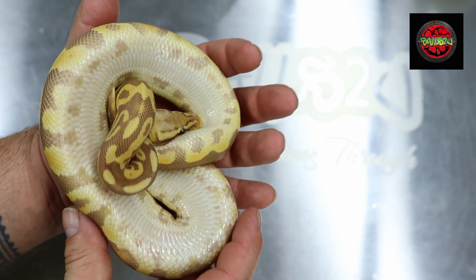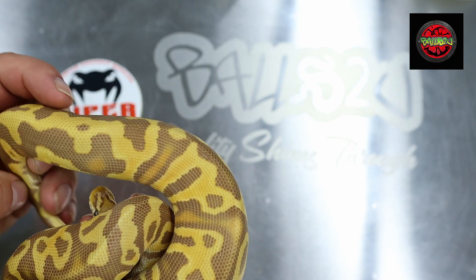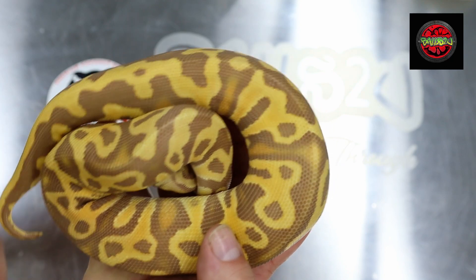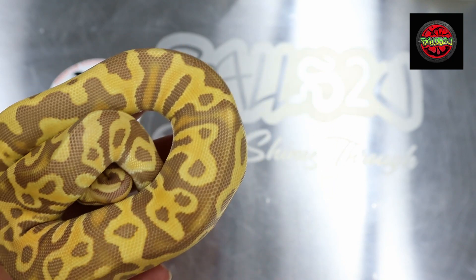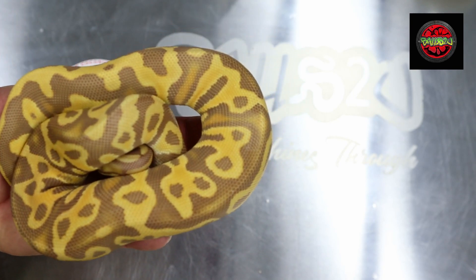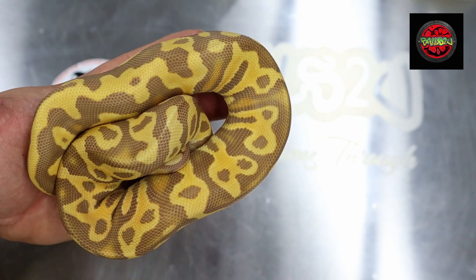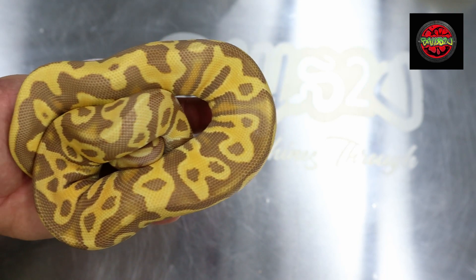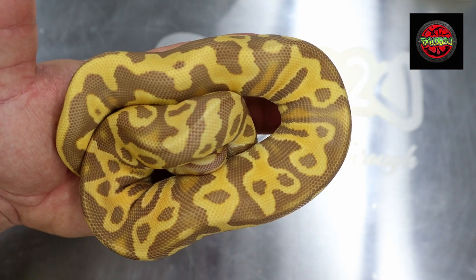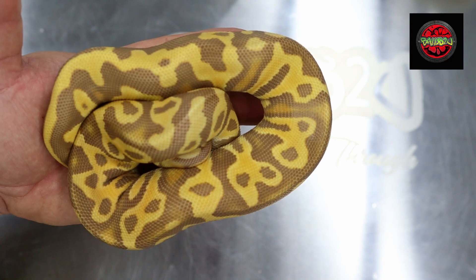She's very bright when she's not in shed. There are a few indications that make me think she's het clown, because het clown combos tend to be a lot brighter. Ultra male does give quite a bit of blushing in and around the animal, but the main het indicator I'm looking at is that she's brighter overall. We can test for het clown over in the states and possibly in Europe.